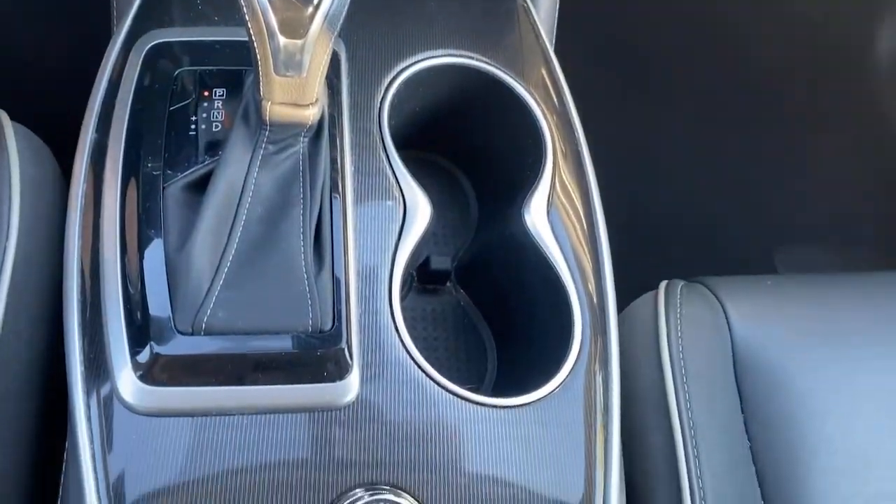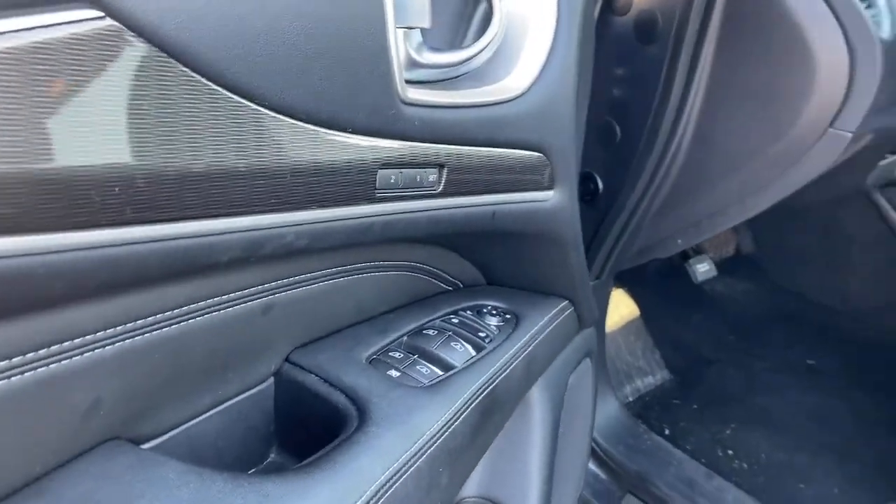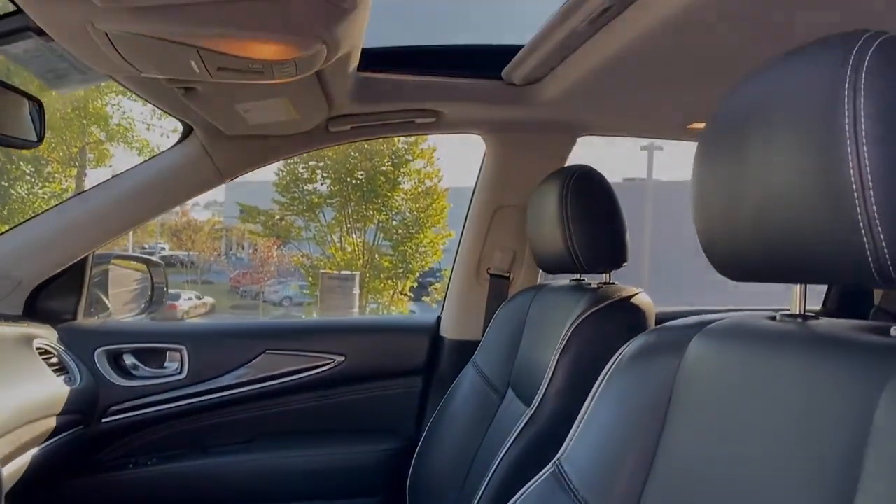Also included: power passenger seat, satellite radio, premium sound system, fog lamps, power liftgate, and heated mirrors.